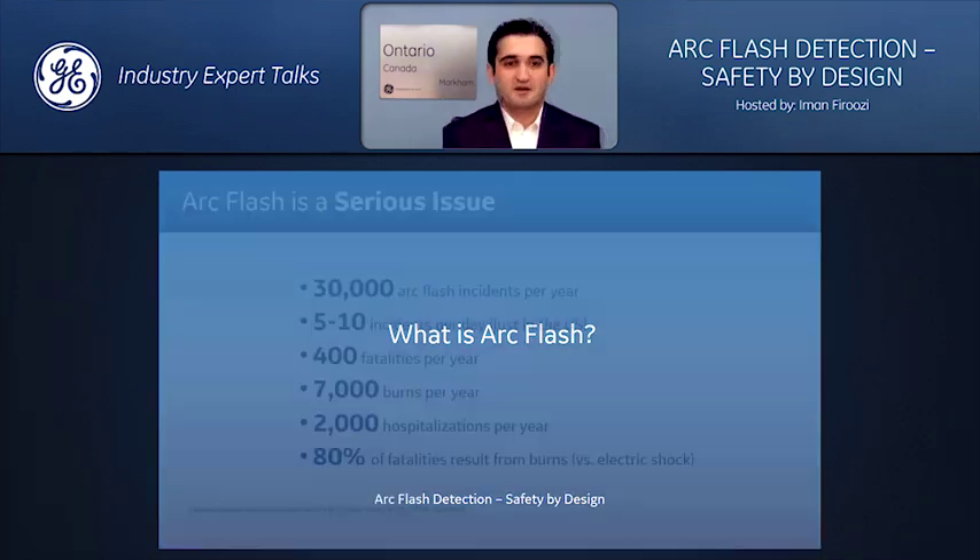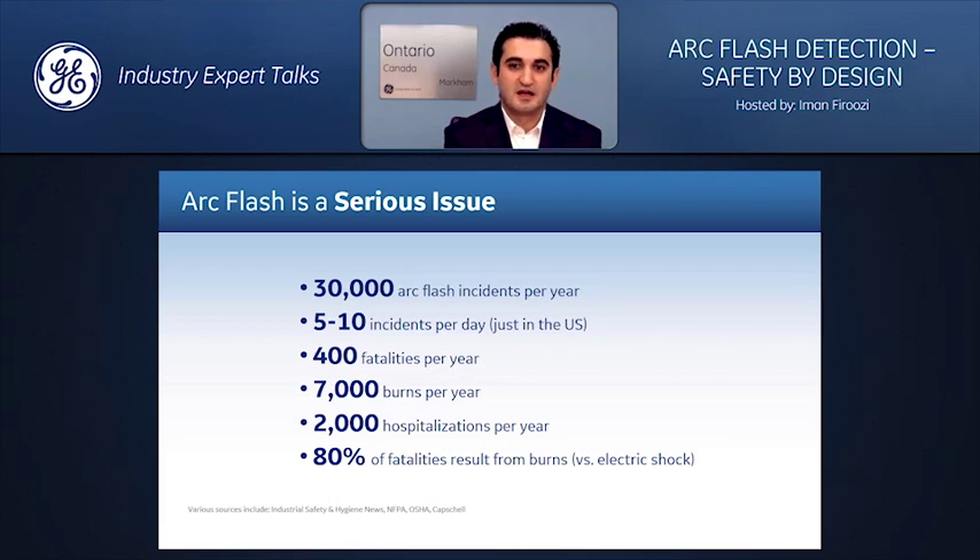What is Arc Flash? Arc Flash is not electrocution — it actually deals with heat and pressure. It's one of the deadliest electrical incidents. While Arc flashes are entirely preventable, an average of 30,000 Arc Flash incidents still occur every year — five to ten incidents per day only in the U.S. Six thousand to seven thousand people are treated annually in burn centers, with one to two deaths per day. Contrary to popular belief, 80% of fatalities is due to burns, not shocks.